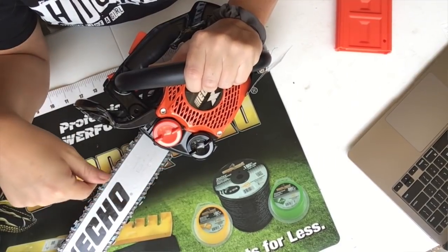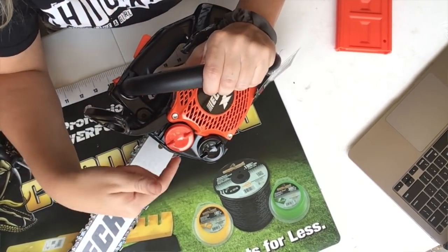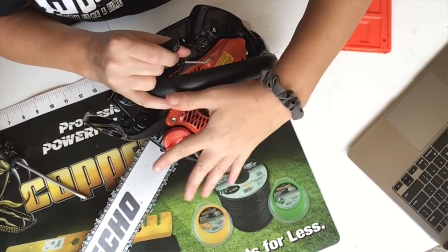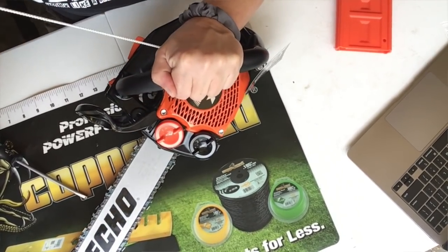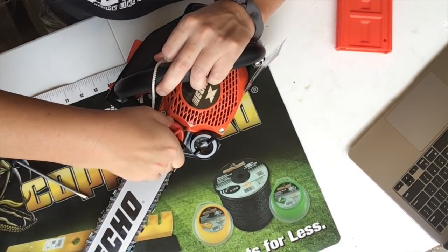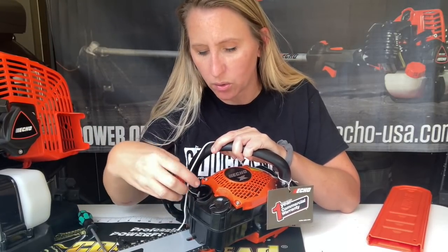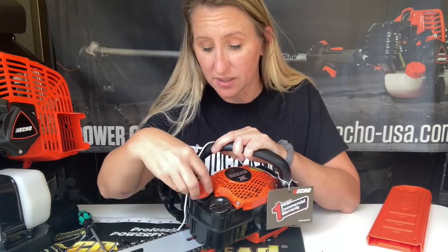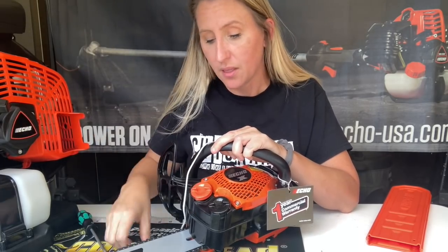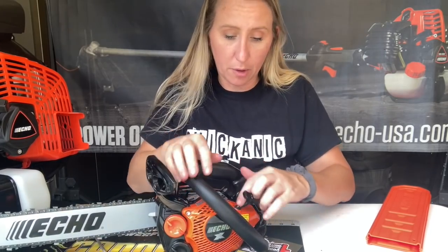Another thing Echo stuck with is the same gas cap design. On this one, even though it's a smaller chainsaw, they made larger caps. If you ever have trouble getting the cap off, you can pull your pull rope out and stick the handle part in the center of the cap — it acts as extra leverage to open it. They also have very wide holes for bar oil and gas, which keeps things clean.